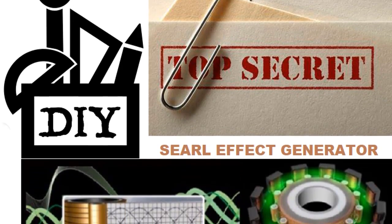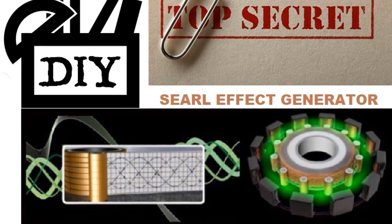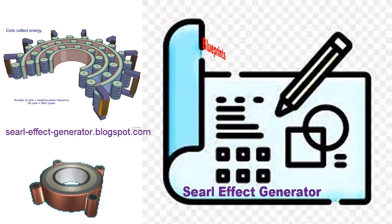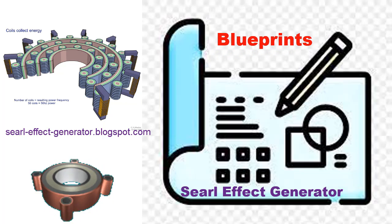There has been interest in examining nonlinear effects in systems of rotating magnetic fields. Such effects have been observed in a device called the Searl Effect Generator, or SEG. The SEG consists of a series of three rings and rollers that go around those rings. All parts of the SEG are based on the law of the squares.